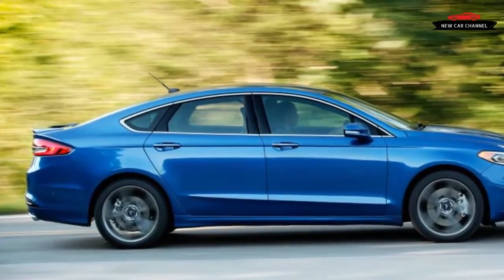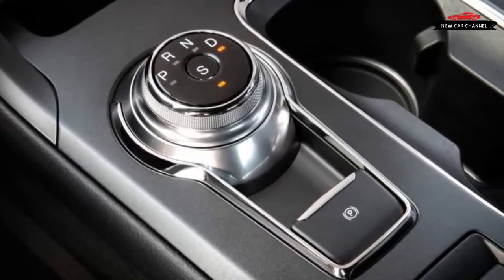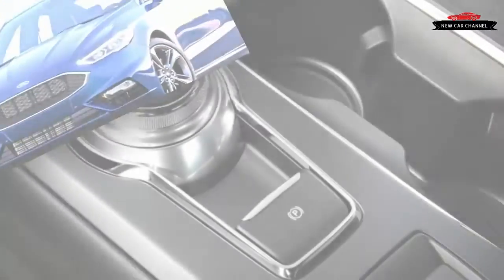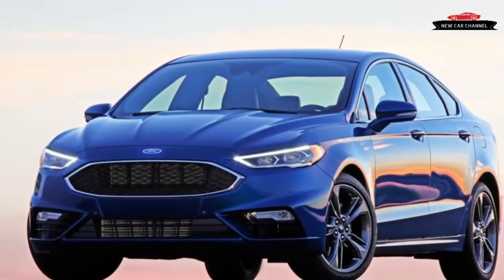Aside from better steering feel, our wish list includes higher-capability brakes with less pedal travel, more feedback, and more fade resistance. Add to that stiffer seat bolsters so there's something beyond the perforated suede trim to hold you in place when your mood turns sporty.